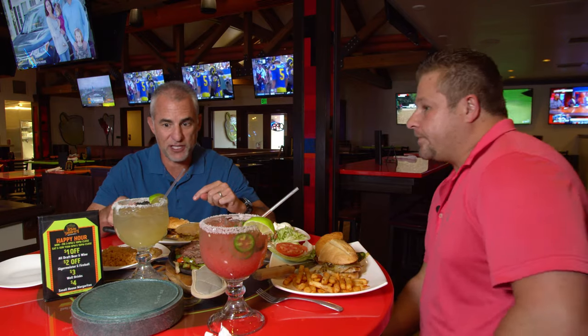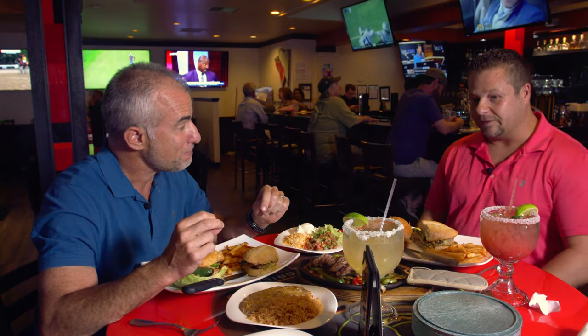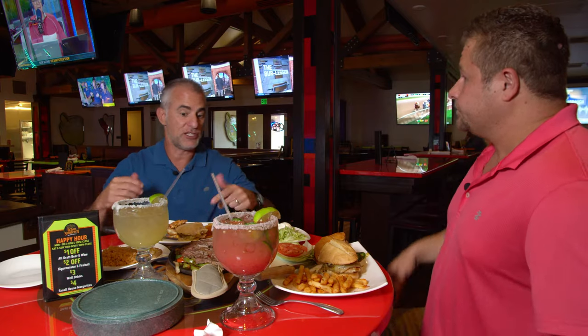Your margarita is special — there's something really great about it. What do you do different? Well, we make our sour mix from scratch. That's what it is — we make it with fresh juices every day.